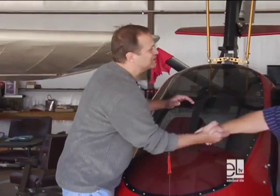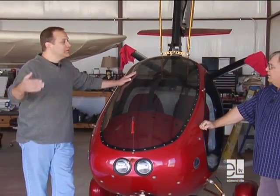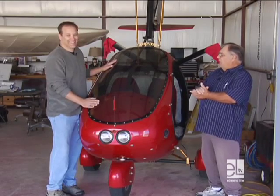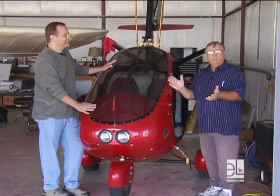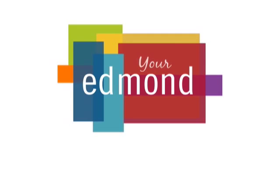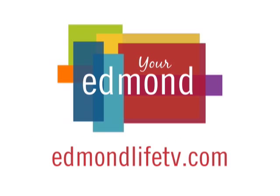Paul, I really do appreciate you letting me come out and take a look. Maybe on a future episode we'll go through a training process, and you might be able to take me up in one of these things. You bet, Eric — we'd love to. We want to thank you all for coming up and looking at the airport. For the folks out there in Edmond, if you want to come by, stop in — we'll have a cup of coffee, bottle of water, say hi, and visit. This has been a segment from a previous episode of Your Edmond. Watch new episodes of Your Edmond beginning each month here on Edmond Life TV.